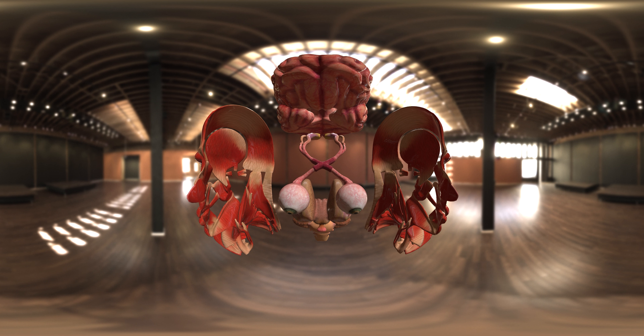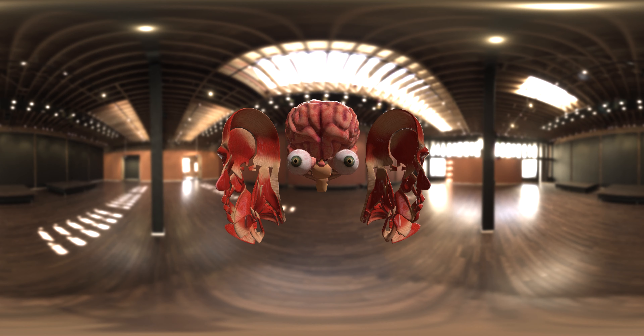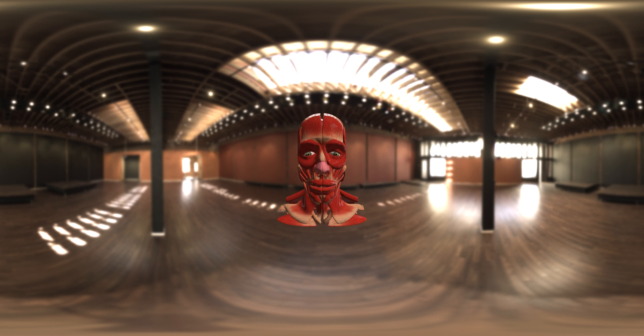Appreciate the interconnectedness of eyes, brain, and facial structures — it's a symphony of form and function. As we conclude our journey, let's once again immerse ourselves in the beauty of the eyes. Every time you think, see, or even smile, it's thanks to this marvel of nature.